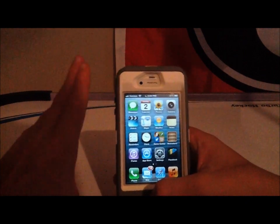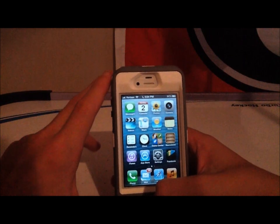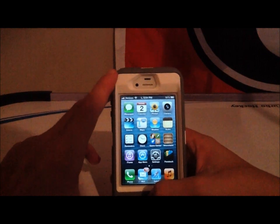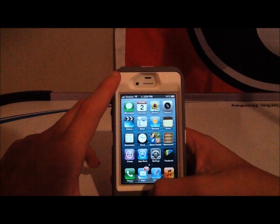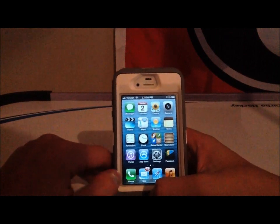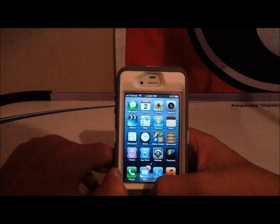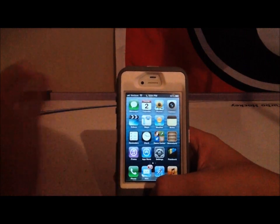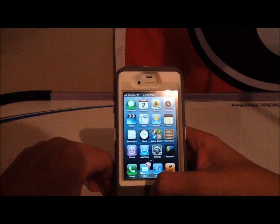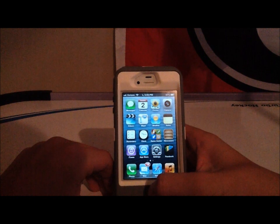Siri's got a few new features, which is really cool. I believe it could say what the weather was like in the previous iOS, but I'm not completely sure. You can also send tweets from Siri. But one of the biggest things that's new is it deals with sports and movies now. So let's talk to Siri a little bit and see if she's willing to help us out.